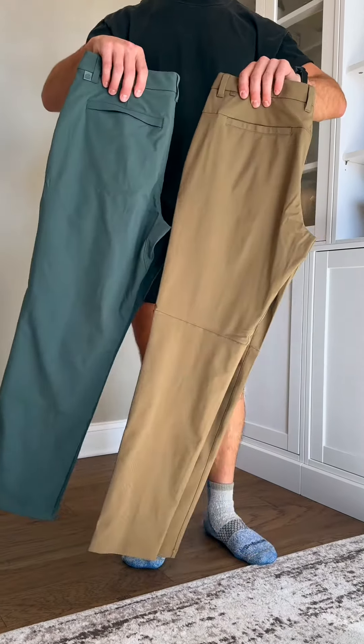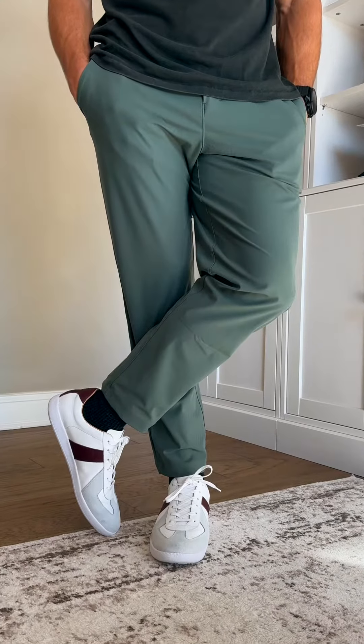This is an honest review on Lululemon versus Amazon pants. I have to start off by saying that these Lululemon pants are some of my all-time favorites, but I'm not gonna lie, I'm a little disappointed I didn't find these sooner.